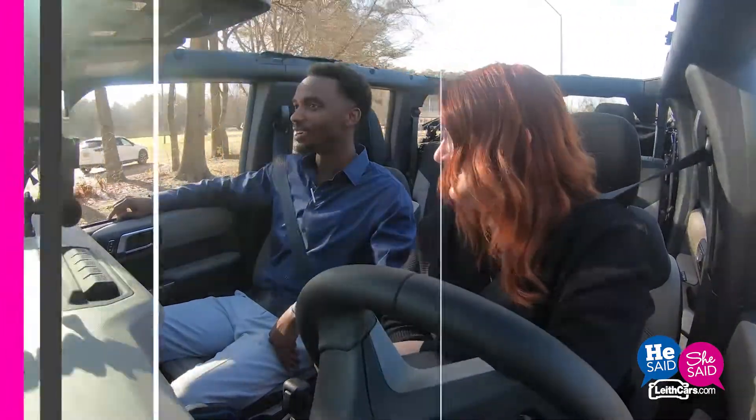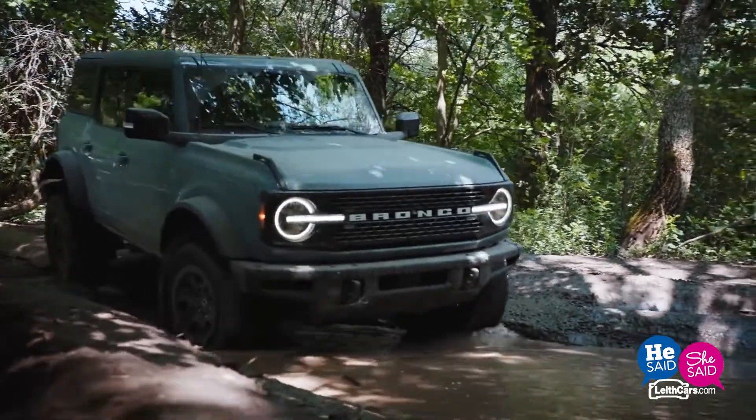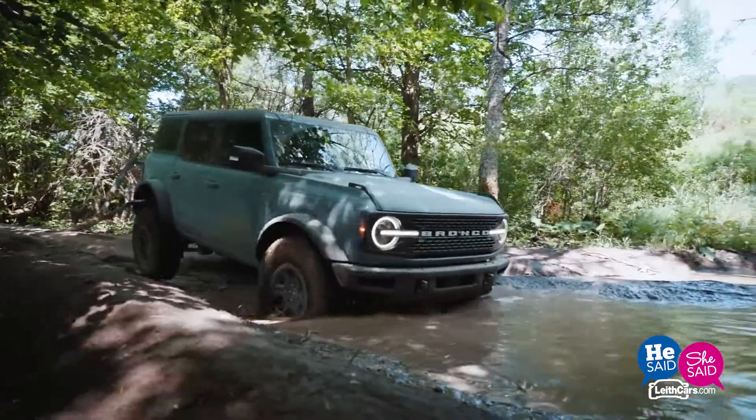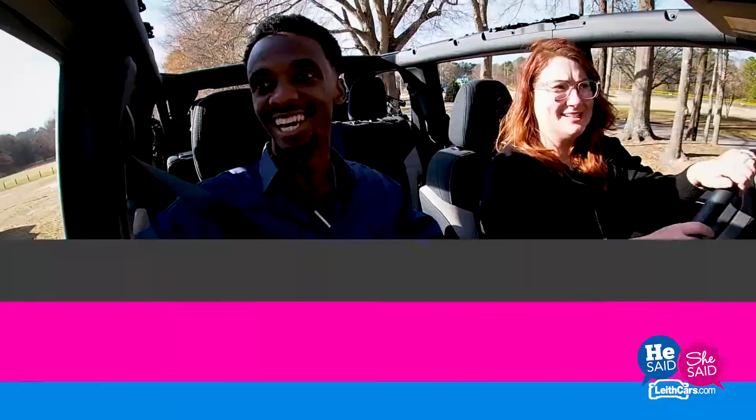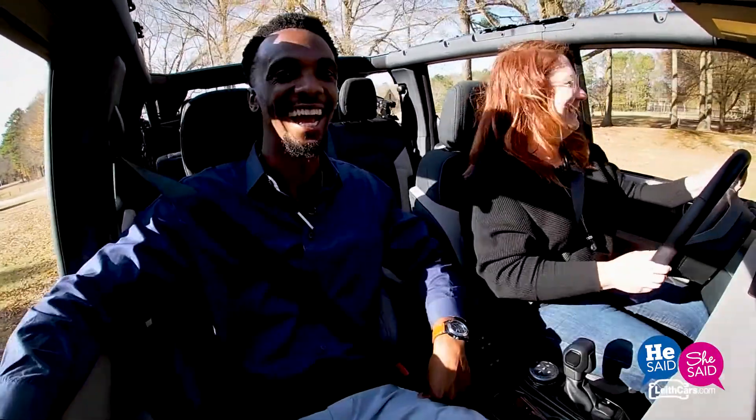We got to grab a lot. Let's do some donuts! Here we go — here's some bumpage. No spin, it's holding on. There's some mud — let's get it. Boom, mud again.